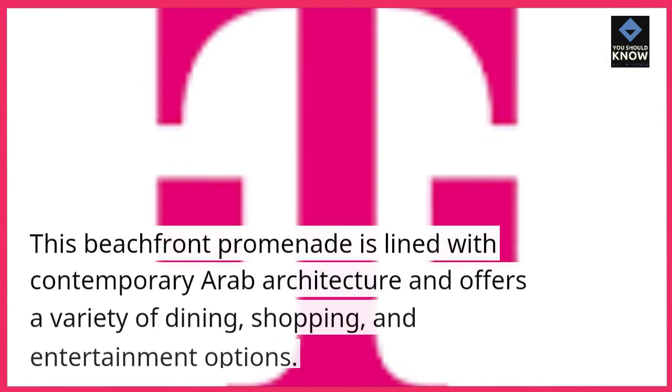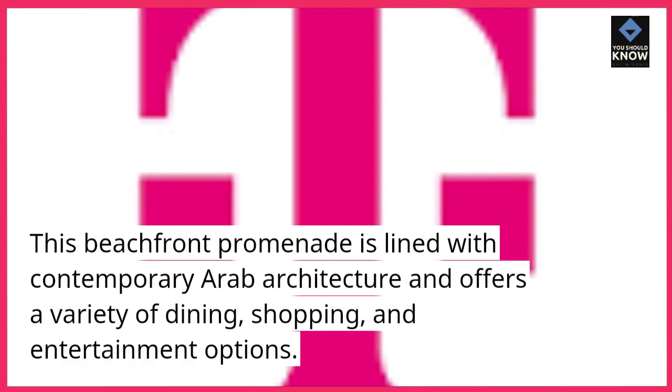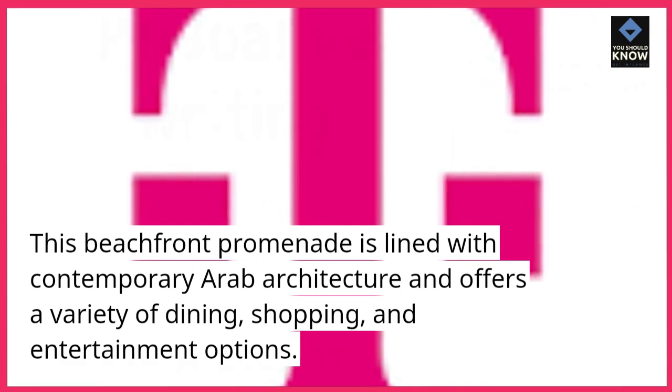The Walk at JBR. This beachfront promenade is lined with contemporary Arab architecture and offers a variety of dining, shopping, and entertainment options.